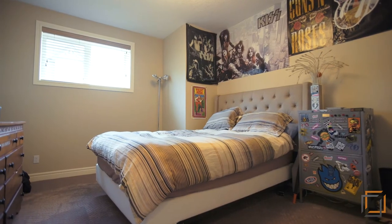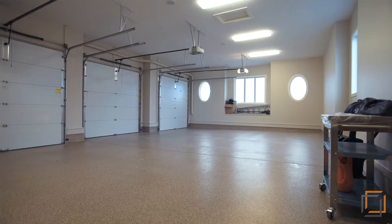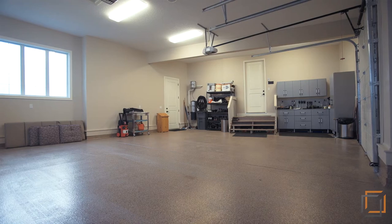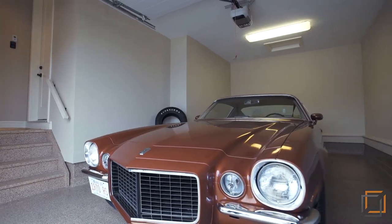Teenagers and guests will love the basement bedroom and full bathroom downstairs. Store tools and trade items while shielding your cars from the cold in the heated triple garage finished with durable epoxy floors.